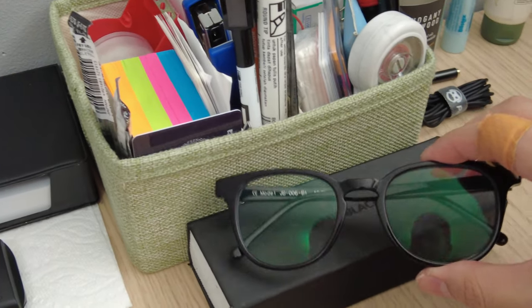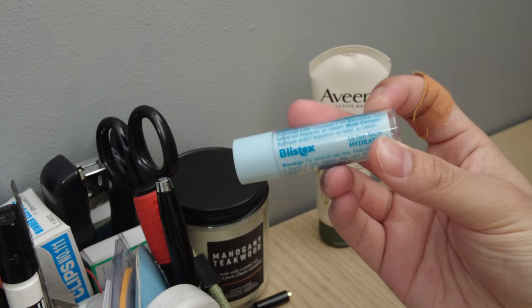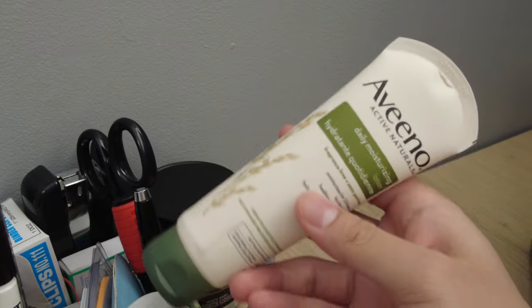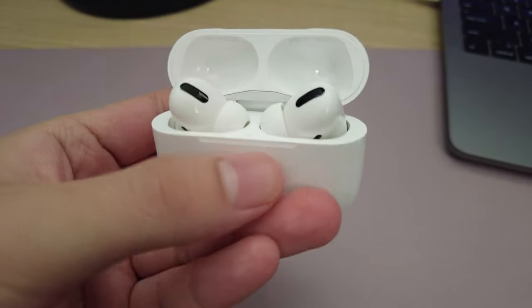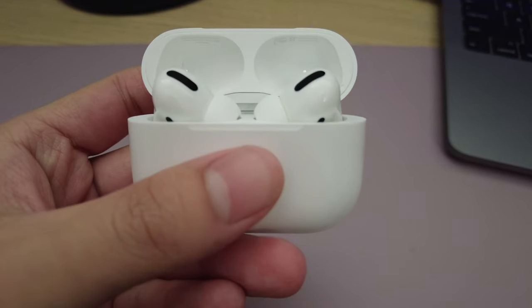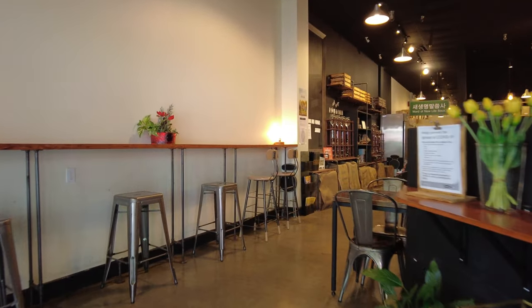I have my UV-blocking glasses, lip balm, and lotion because my skin gets pretty dry — it's important to have this especially with the heater. And obviously you cannot work without your earphones; it just makes your work so much better. I use these Apple AirPods Pro, but you can really use whatever you want. So that's for my room — now let's go to the cafe.